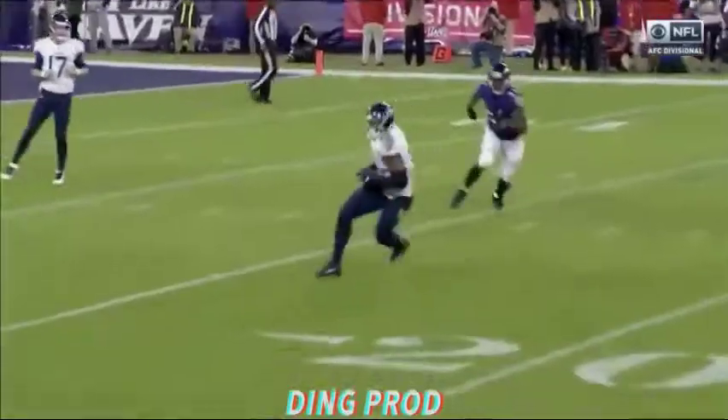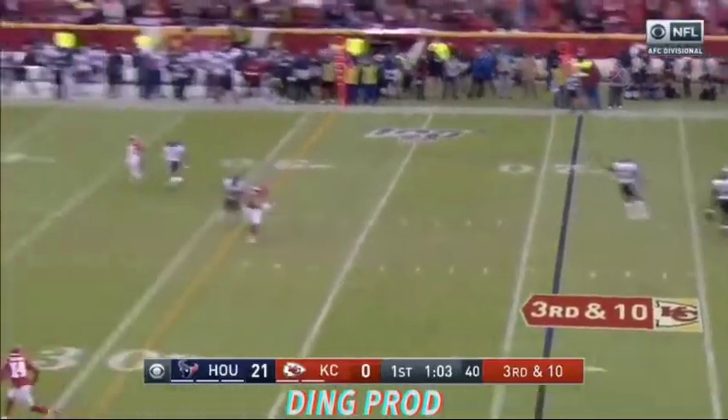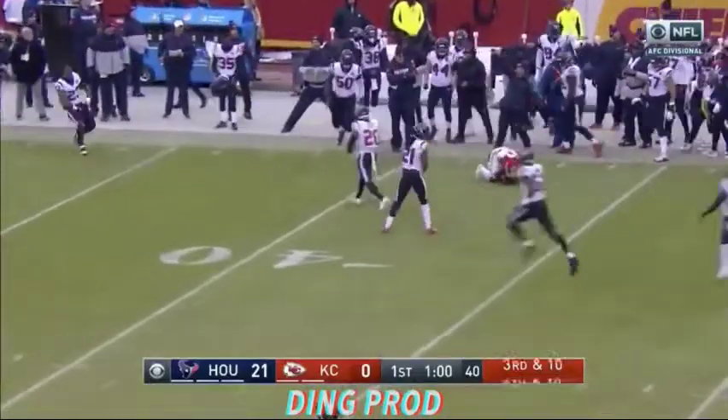Smith gets leveled by Earl Thomas — no gain on the play. Third and 10 — Mahomes has the time to throw, but Hills is unable to hold on.